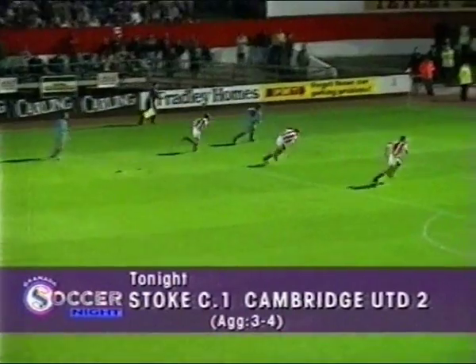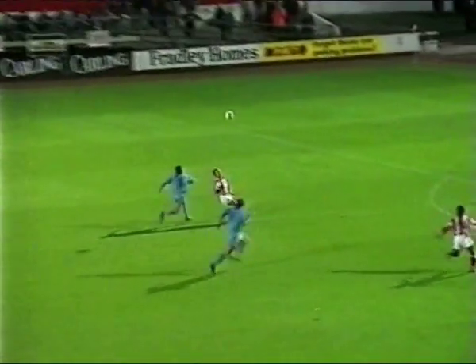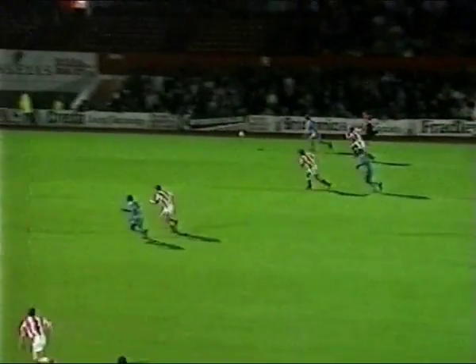Stoke City manager Lou Macari was the most disappointed manager in the country when he found he'd drawn Cambridge a few weeks ago. And his worst fears were realised after 36 minutes of the second leg at the Victoria Ground tonight — John Fowler opening the scoring for the visitors. Graham Shaw then restored parity and Stoke City would have gone through on away goals, had it not been for a late winner from John Francis, the former Burnley striker, heading brilliantly home and sending Cambridge through to the next round.